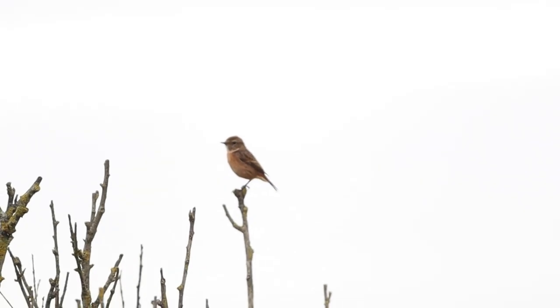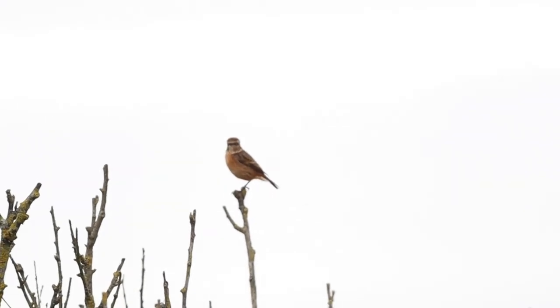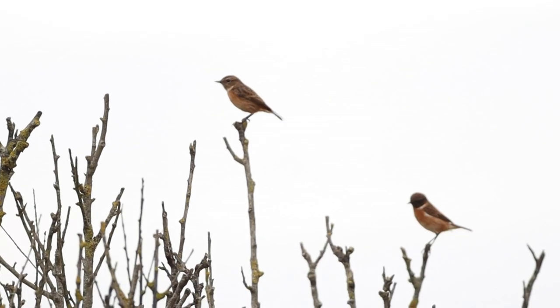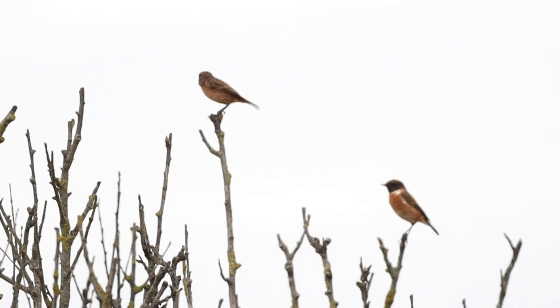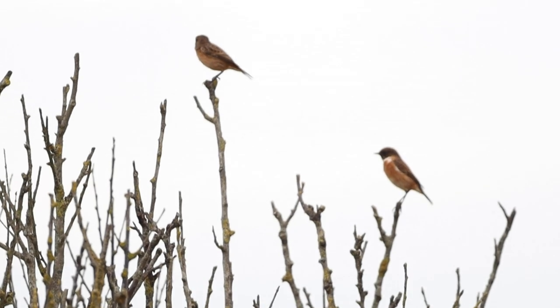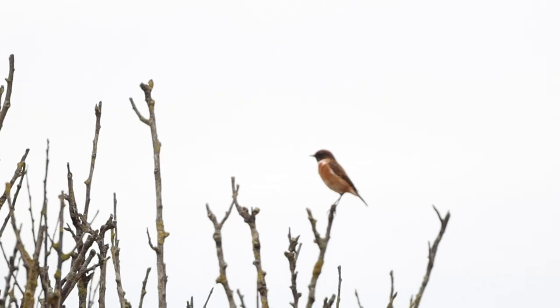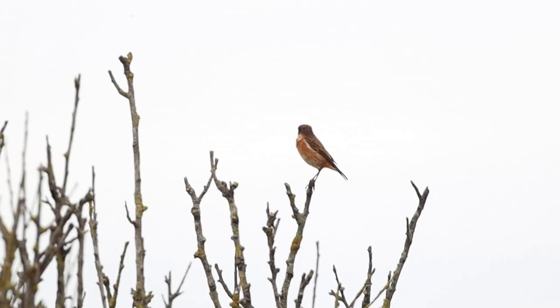The stonechat is a small and compact bird, about the size of a robin. Found on heathland and boggy habitats, it can be frequently seen sitting on the top of bushes, flicking its wings and announcing its presence with harsh agitated calls. It can be found throughout the UK but will often migrate to coastal areas like Minsmere during winter.